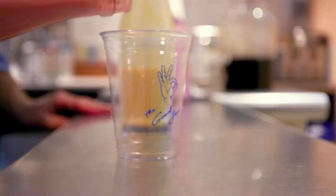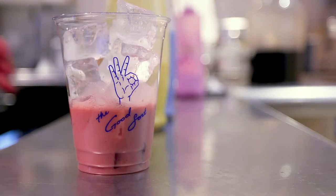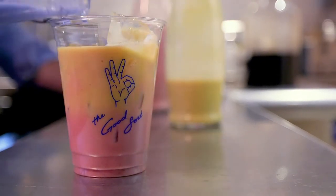When I'm feeling healthy, The Good Sort hooks me up with a unicorn latte — which is red beets in oat milk, turmeric in almond milk, and blue algae in coconut milk. Delicious and healthy.